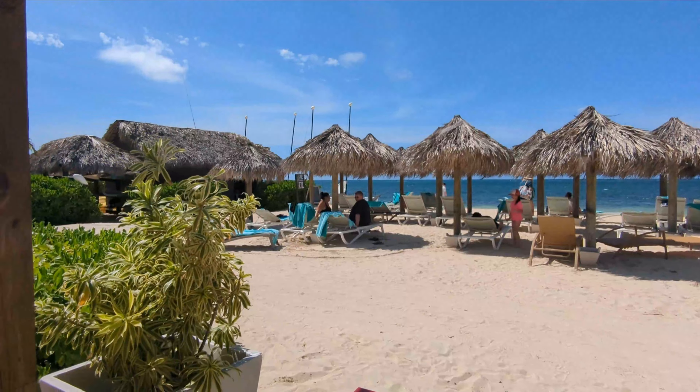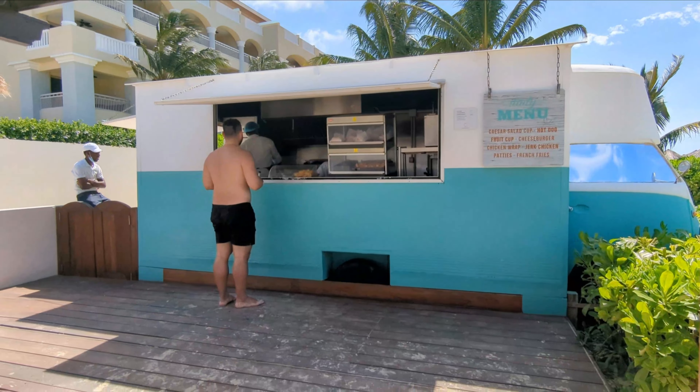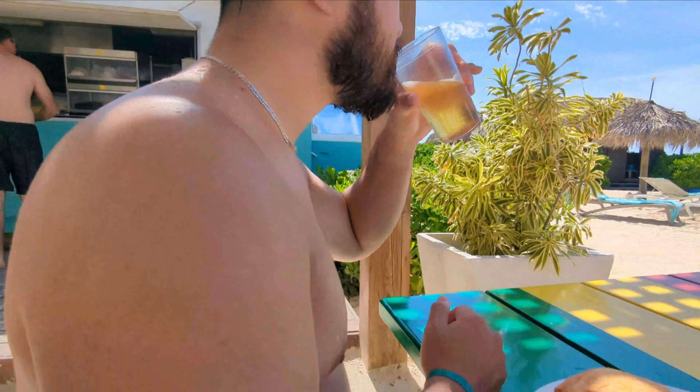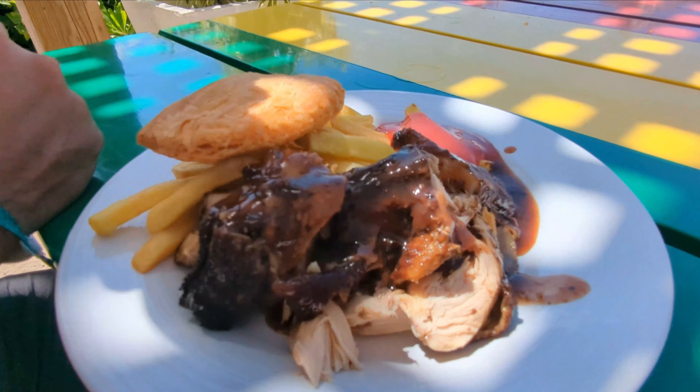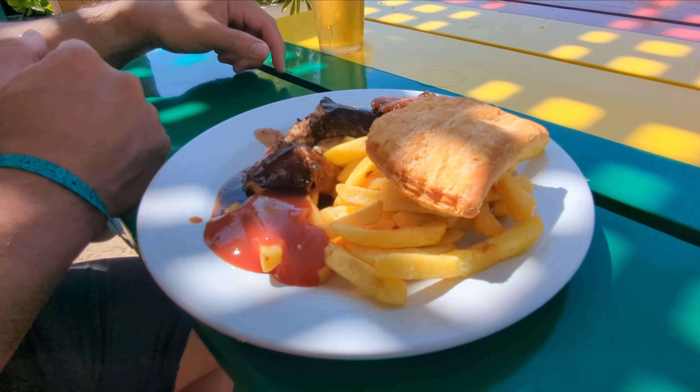One thing we absolutely loved about the beach on this resort was the beach snack bar. It is super cute and it had some great food options that you could snack on throughout the day. We loved getting the jerk chicken, some patties, and a little bit of french fries.